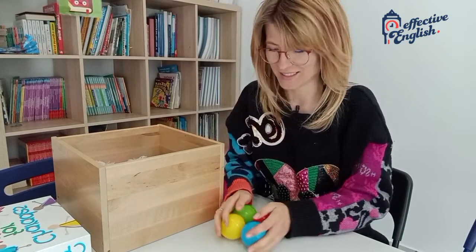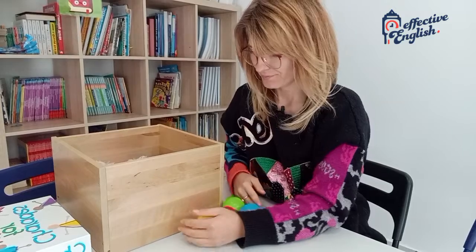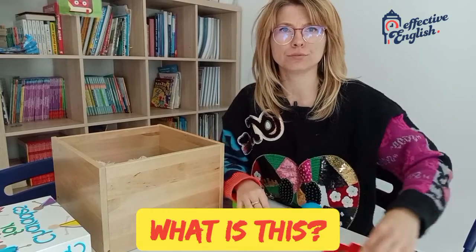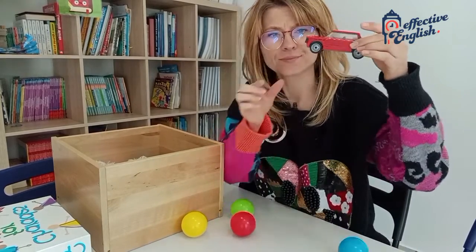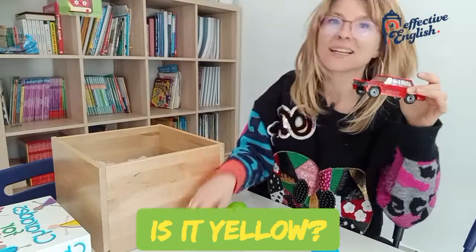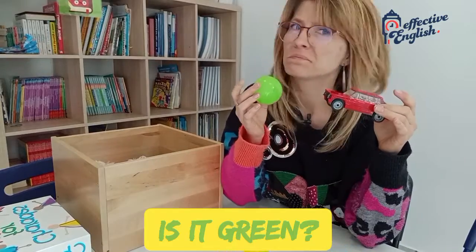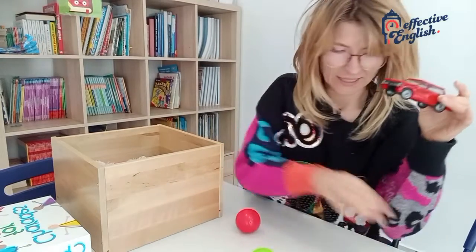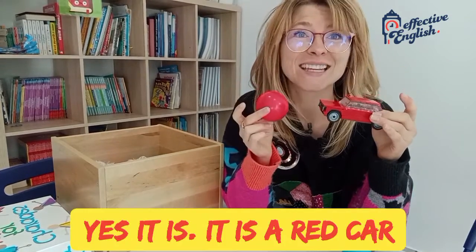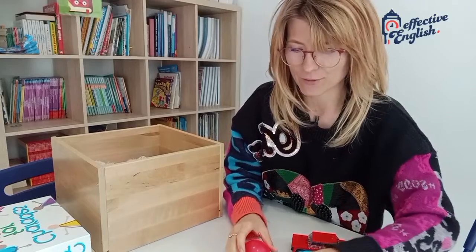What's inside? What is this? Brrrrrr! Brrrr! What is this? It's a car. What colour is this car? Is it yellow? No, it isn't. Is it green? No, it isn't. Is it blue? No, it isn't. Is it red? Yes, it is. It's a red car. It's a red car. Okay, so we have a red car.